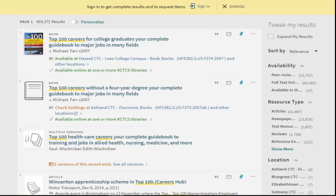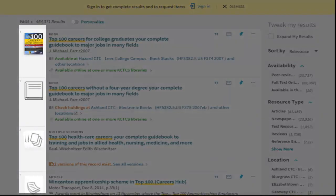Once a list has been generated, you'll notice icons to the left of each title. This indicates what format the resource is in. The format type is also spelled out above each title.